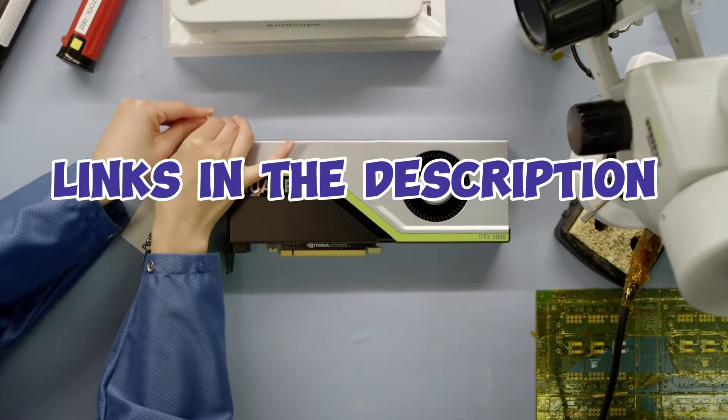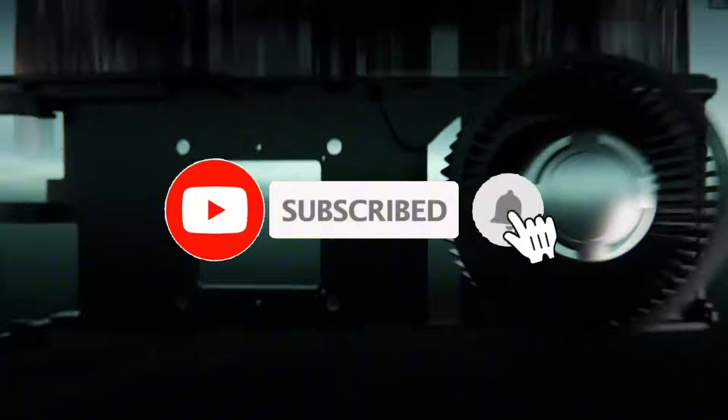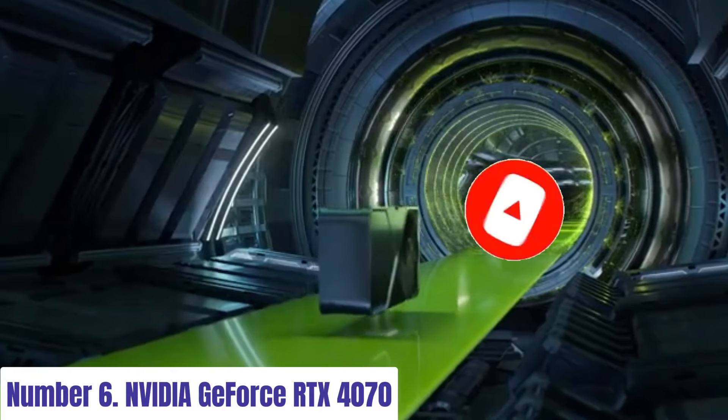For more information, I have put links in the description — make sure to check it out, like the video, comment, and don't forget to subscribe to our channel. And let's get started. Number 6.